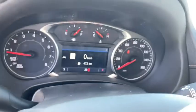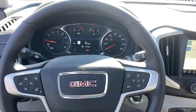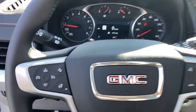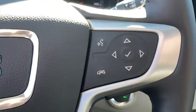Heated front seats, electronic stability control, security system, driver and front passenger heated seats, compass, power windows, trip computer, heated steering wheel, rear window defroster, fog lights, and tachometer.